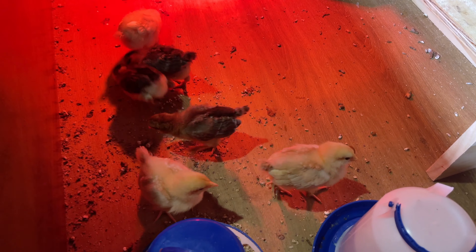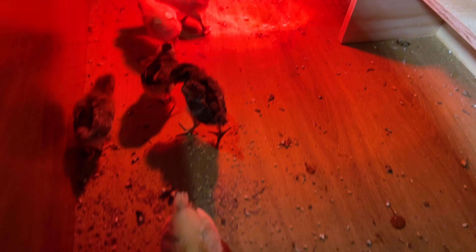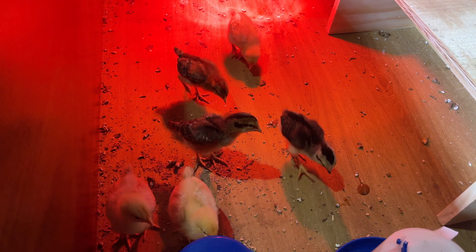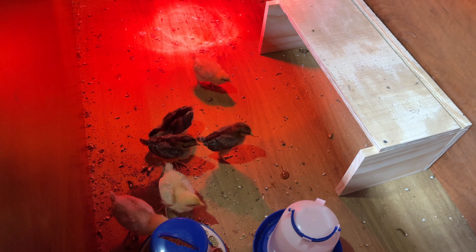We've got chicks! There are five lovely little gals in here. We got three buff Orphingtons, one olive egger, and then two prairie bluebell eggers.